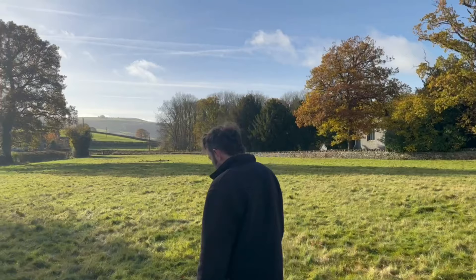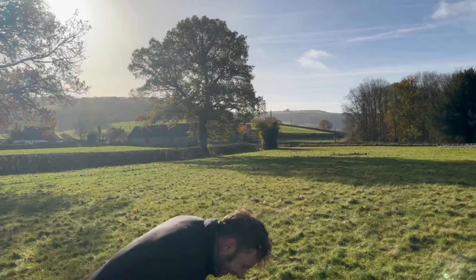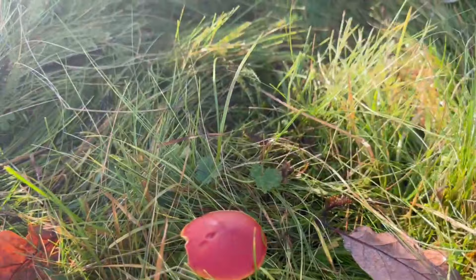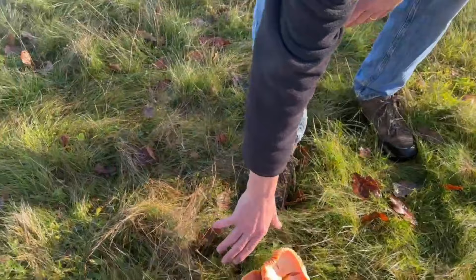Now your scarlet wax caps will not get to this size. The splendid wax cap is sort of in between — it won't quite get to this size but it will get bigger than our scarlet. Look at that — more beautiful red mushrooms. Yeah, there's another one — stunning. And then over here we've got our most mature Hygrocybe punicea, the crimson wax cap, and you can see they're not crimson at all anymore — quite yellow.